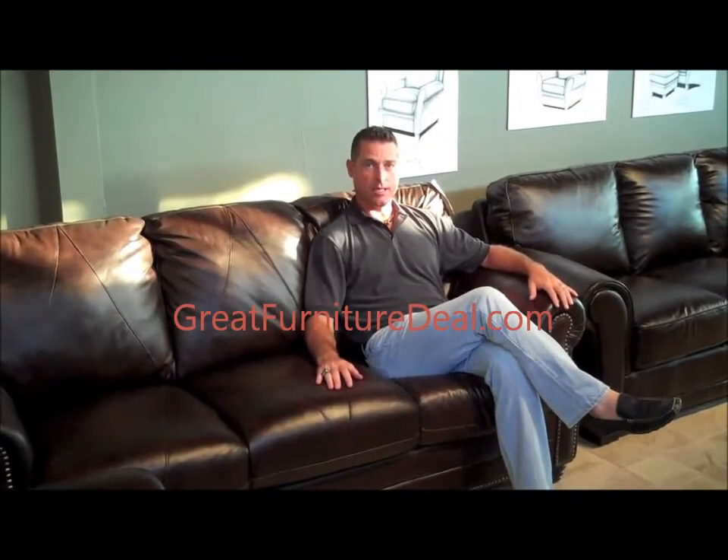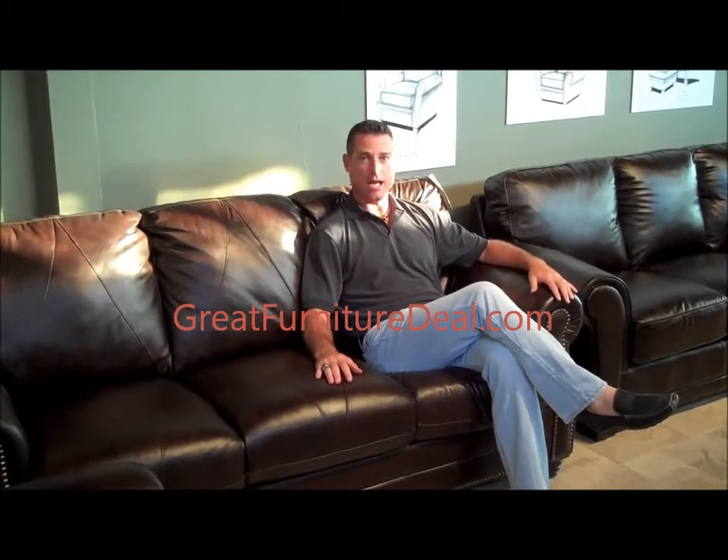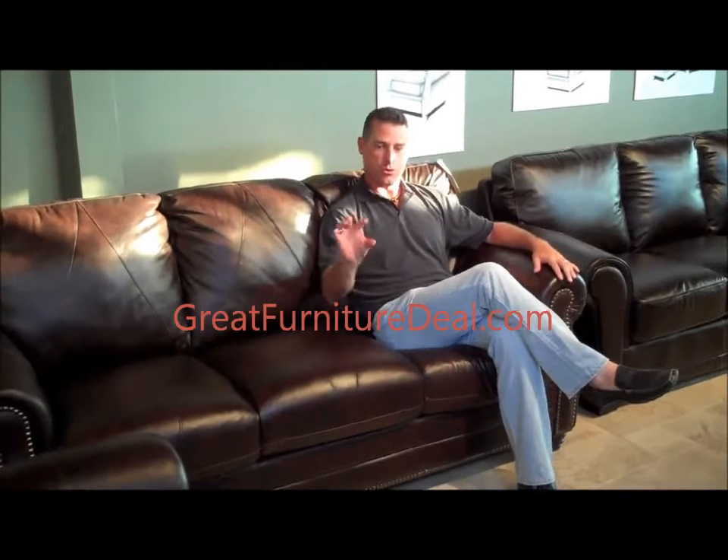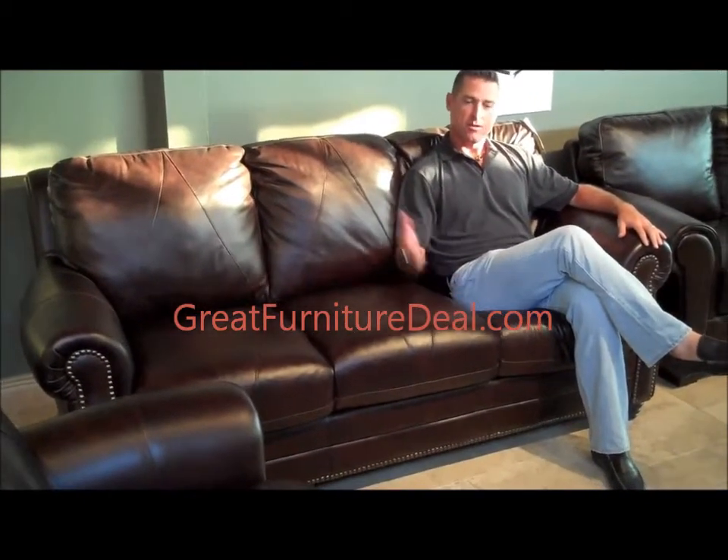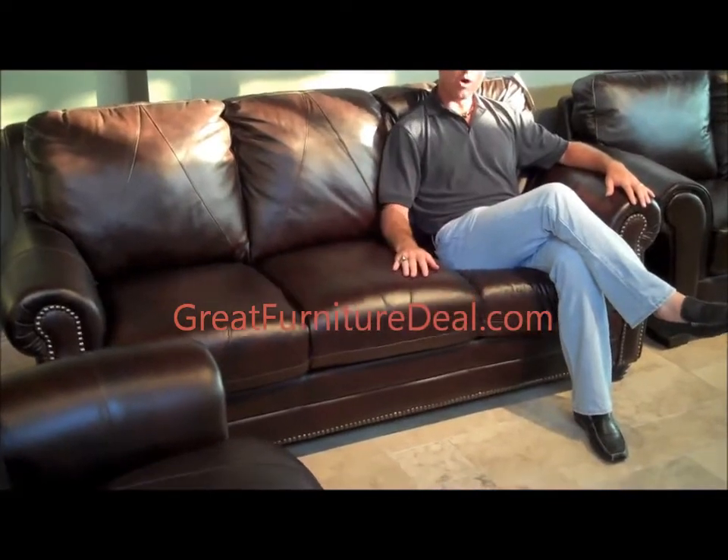This is our Solomon Collection. Just like the Mark, we've had it in our line ever since we've been in business. It's a transitional to traditional product, diamond cushions, diamond backs. It's got a beautifully sloped arm as well.